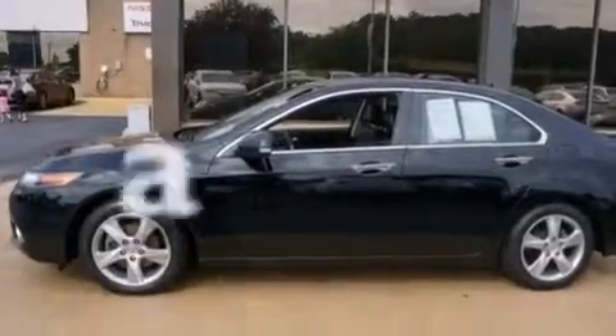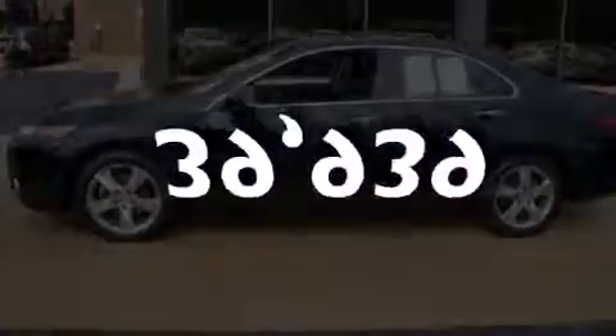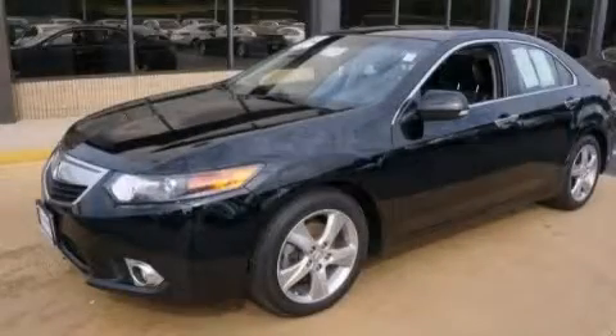This vehicle has fewer than 40,000 miles on the odometer. Contact us today to arrange your test drive.